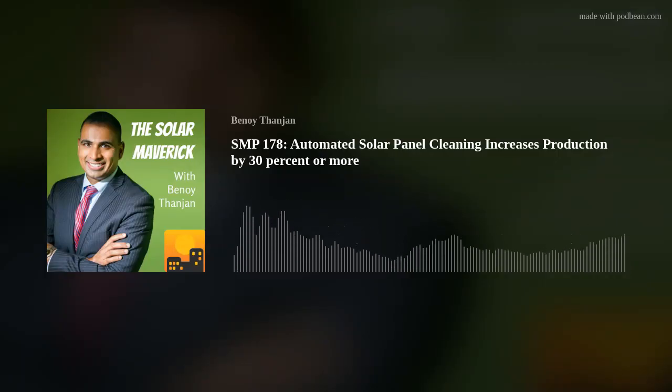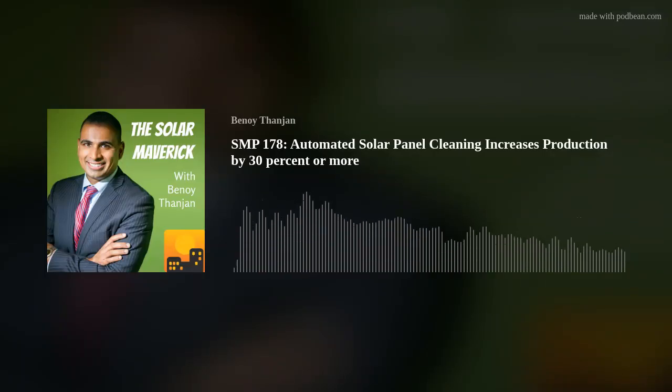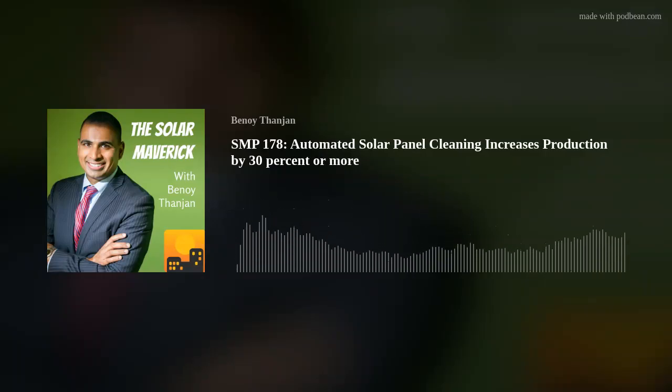We're basically eliminating exposure to your operational expenditures. Large asset owners come to us saying their OPEX budget is blown out of the water — they weren't expecting these increases in labor. So we're able to protect asset owners from OPEX exposure. Between the warranties, increased production from your panels, and this OPEX exposure, we're bringing a unique approach. It's not a service — we're a capital product. We get installed usually right after a system is installed and we do qualify for the ITC.